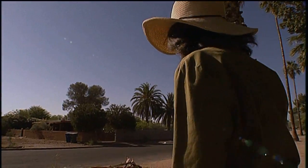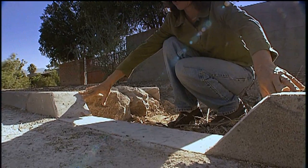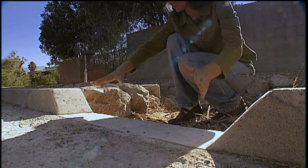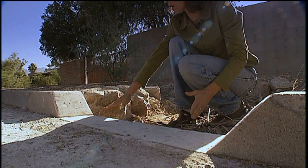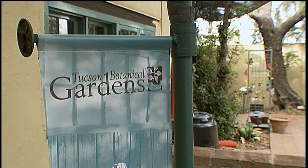We deliberately used very large rocks, especially next to the curb, where when the water comes in it's going to be coming in with a lot of force — we don't want to lose our embankment here. In Tucson, there are a number of public demonstration sites where you can see rainwater harvesting in action.